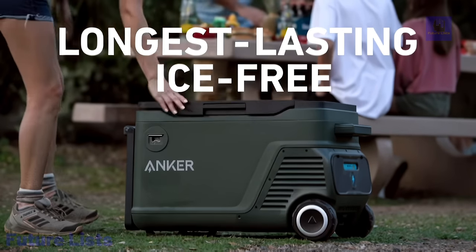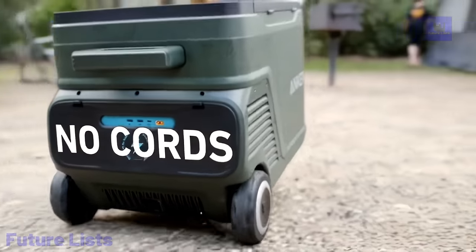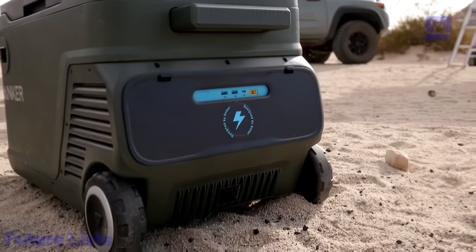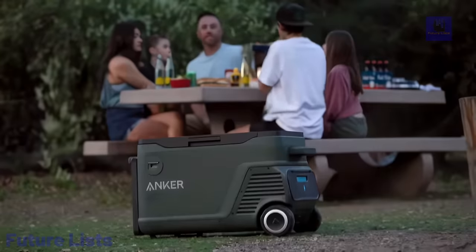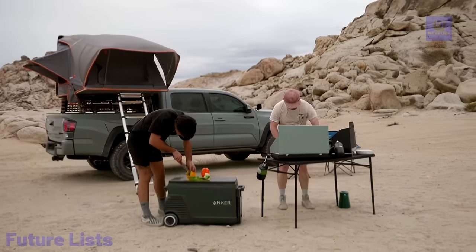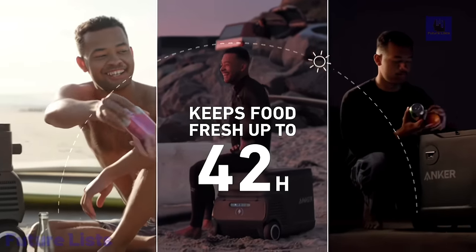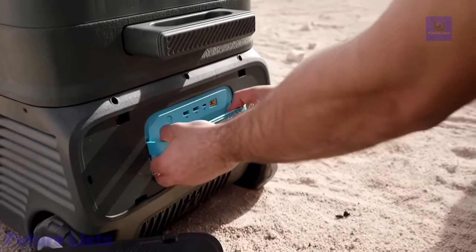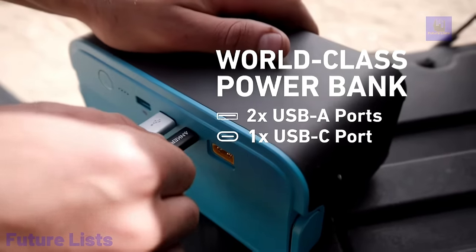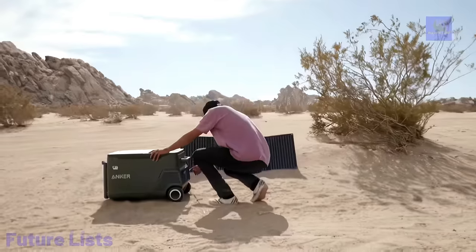Explore the great outdoors and keep your food and drinks cold for up to 10 hours with Anker's advanced cooling technology. Its compact size and long battery life make it easy to carry, and the LCD screen lets you monitor temperature and battery level. Enjoy cooling power down to 0 degrees Celsius with three modes: fast cool, regular cool, and eco-cool. It can also heat food and drinks up to 60 degrees Celsius. Its 100% CFC-free, eco-friendly design has a rechargeable battery powered via solar panels, a car charger, or a regular power outlet.